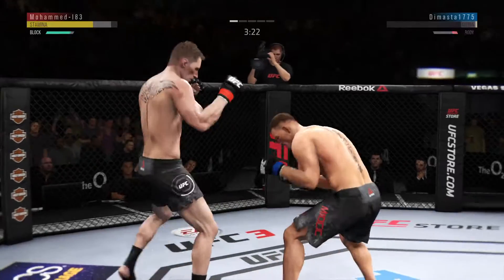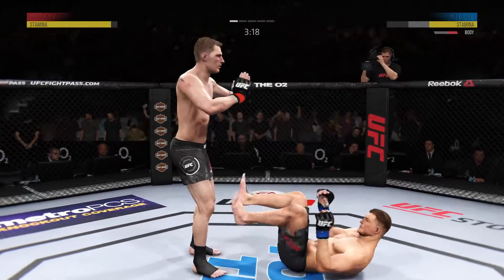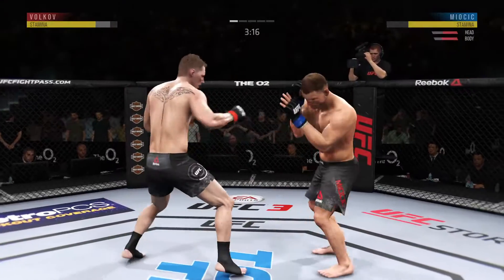He lands a huge kick. Vicious knee to the body. Big shot to the left. He's spun. He's hurt. Left hand lands flush over the top.